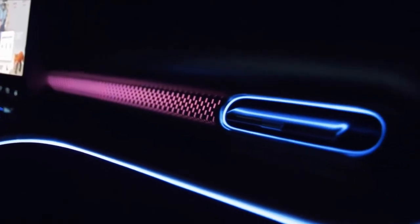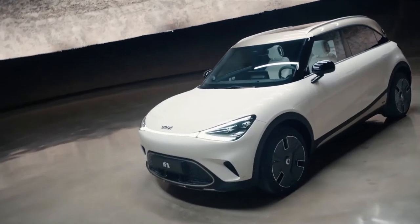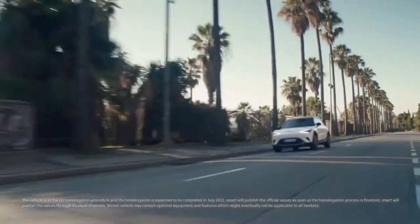The form of the Smart One is shaped by new design, new technology and a new approach to create an urban companion. Just like the Smart brand itself, the values of the design are an invitation to connect with the car on a purely personal level.